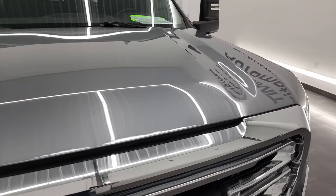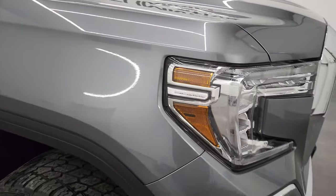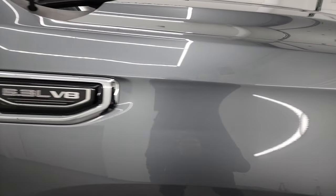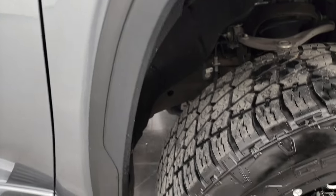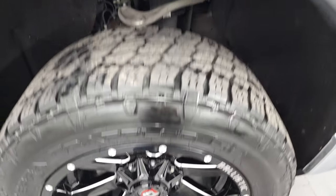That hood is absolutely perfect and the passenger side front fender is in really nice shape as well. Passenger side front rim has no scuffs or scrapes. Check out this satin steel metallic — it's got a lot of metal flake in it. Really a cool color.